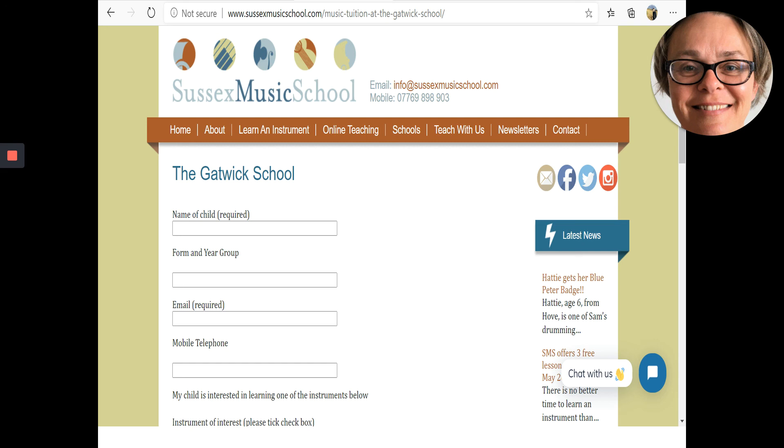If you'd like to speak with me or have any questions, please fill in the contact form on the website and I'll be in touch. Wishing you all a healthy and happy summer, and thanks for watching.